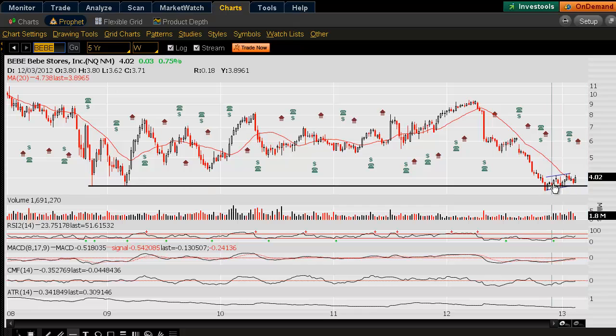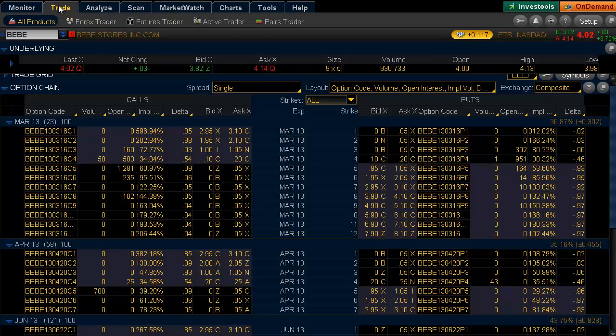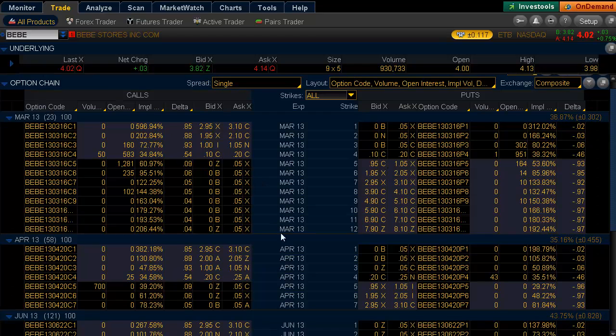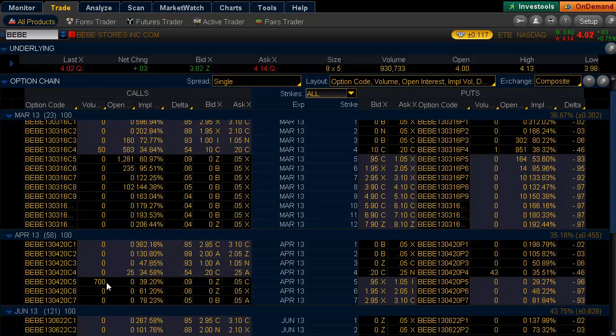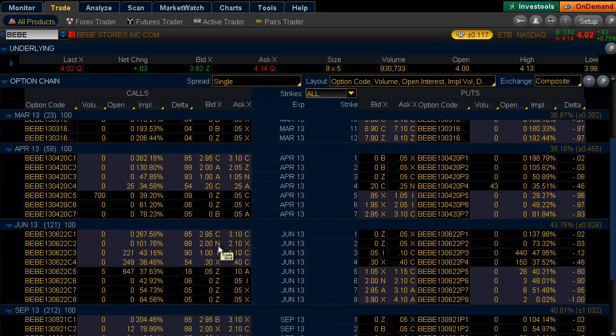We did dip below the support level a little bit, but we've been able to hold it. This would be where the line in the sand is. Following this call action is a little intriguing — it's a little out of the money, being that prices need to move a dollar. But there could be a catalyst that does that.